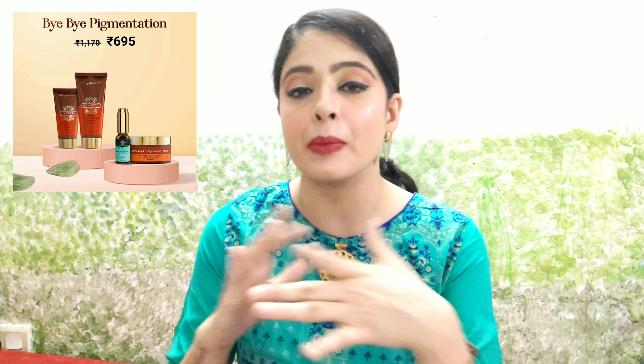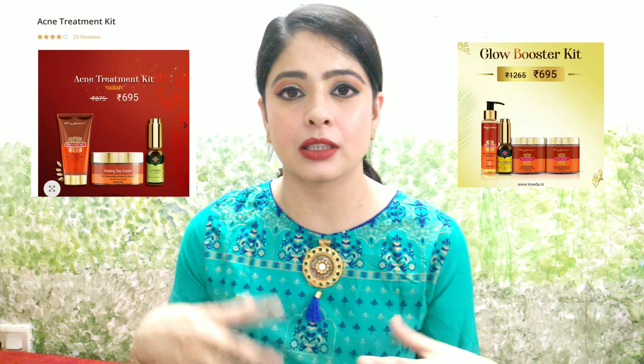I will insert the picture here. They have many kits available — a glowing kit, an acne kit, an anti-acne kit, and an anti-pigmentation kit. I got the anti-freckle or anti-pigmentation kit for myself because it was at a huge discount — I was getting four products for only 695. The price details will be mentioned on screen and links provided in the description box.